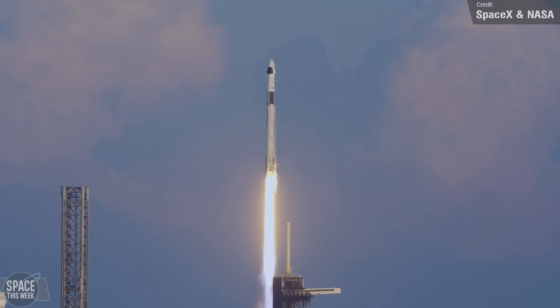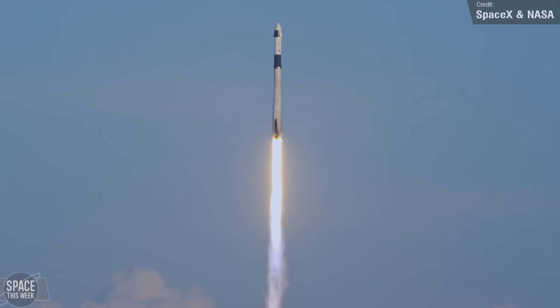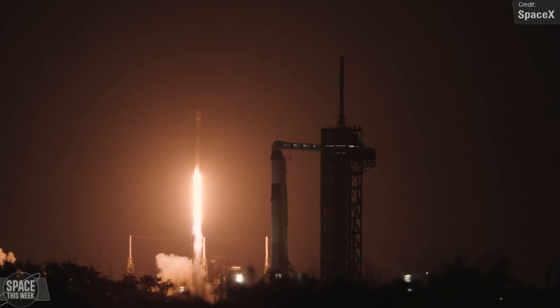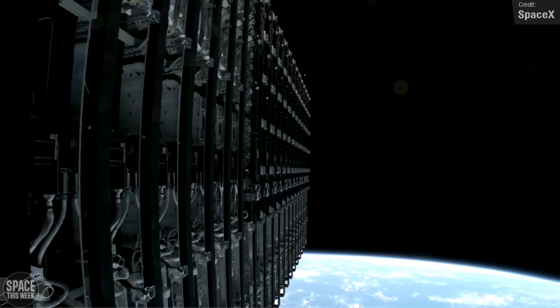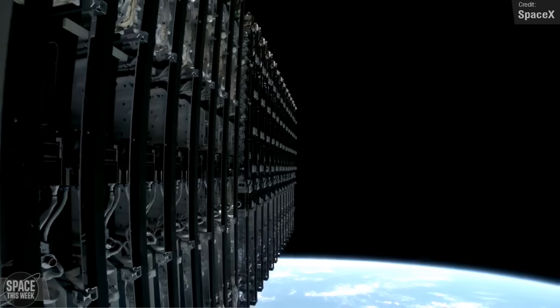Crew-10 wasn't the only Falcon 9 outing last week — in total, there were four other launches. Two of these were Starlink missions, one of them seen launching in the background of the yet-to-launch Crew-10 rocket. Together, the two missions launched a combined 42 more Starlink satellites to low Earth orbit, of which 26 had direct-to-cell capabilities.